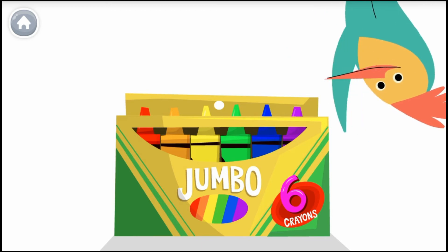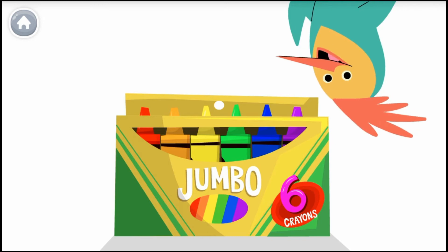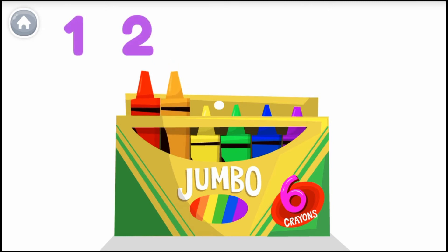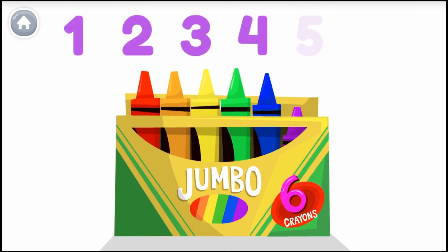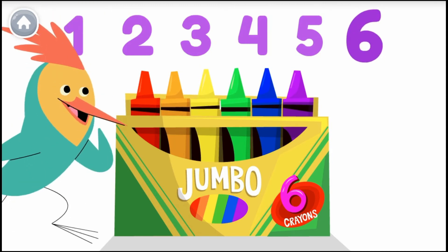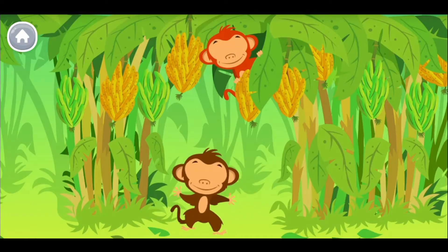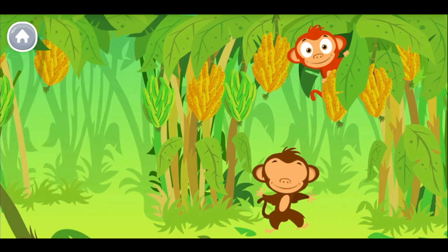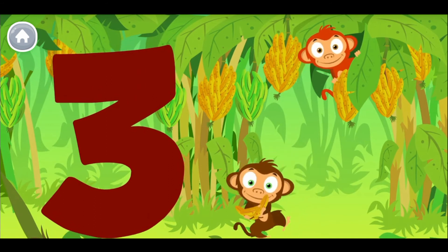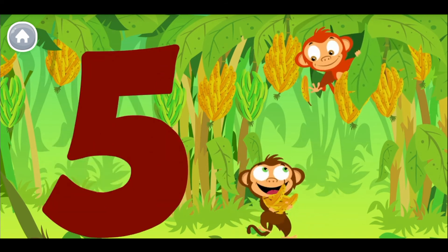Hey there! Count with me to the number six — let's count my crayons. Remember, the last number you say is the number of crayons. One, two, three, four, five, six. That's six! Speaking of six, there's one right there. Time to draw! One banana, two bananas, three — three bananas for me. Four bananas, five bananas, six — six bananas for me!